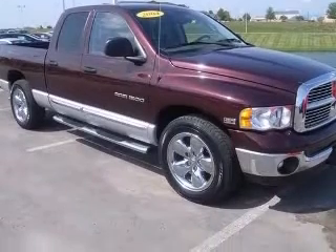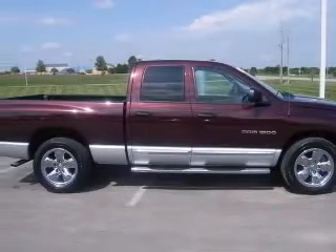regular. Privacy tinted glass, speed sensitive window wipers, air conditioning.